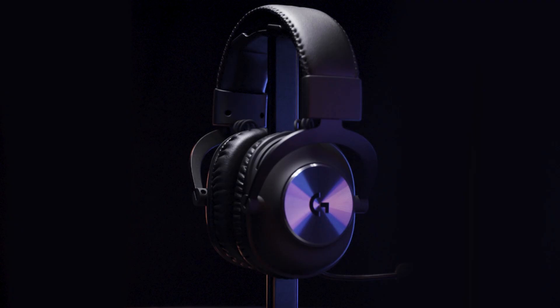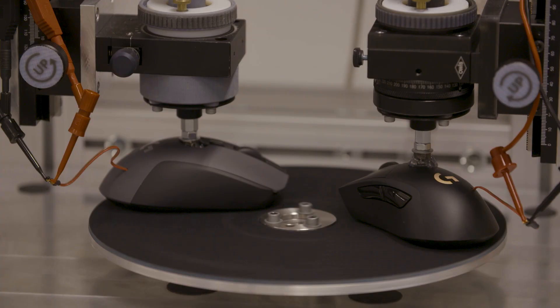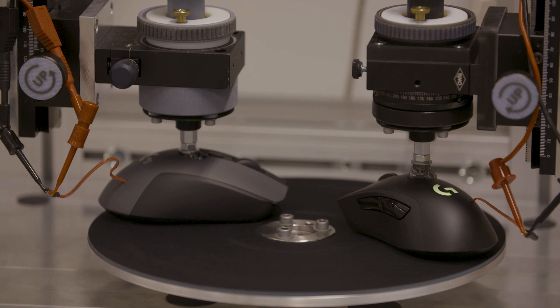The mice, the keyboards, the headsets — but until now, this never included gaming furniture. For this project, we needed to work with a company who possesses a unique understanding and expertise in gaming and the shared values around design. That's Logitech G.